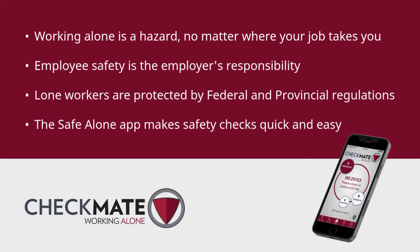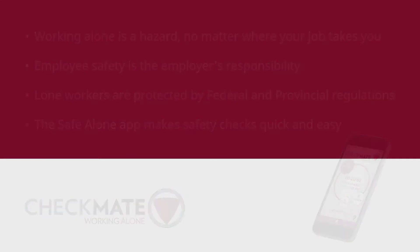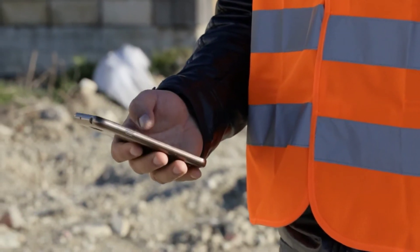Knowing where an employee is when an emergency occurs is key to providing a timely response. The Safe Alone app makes safety checks easy, and our live operators are always ready to respond if you experience an emergency. Let's get started.